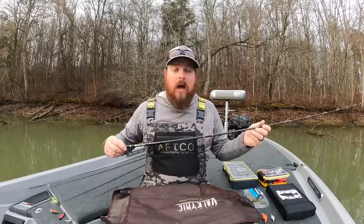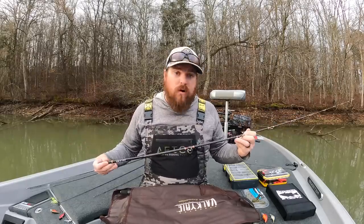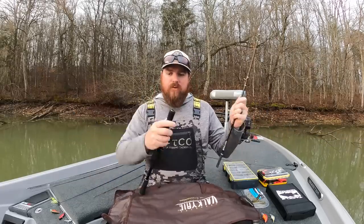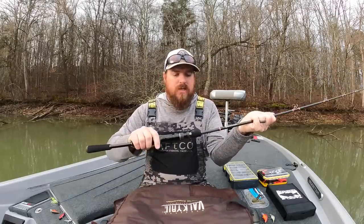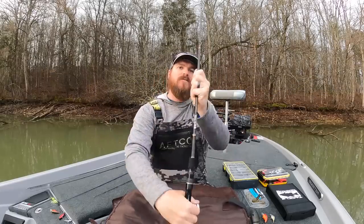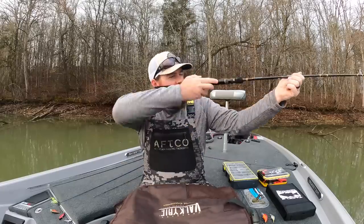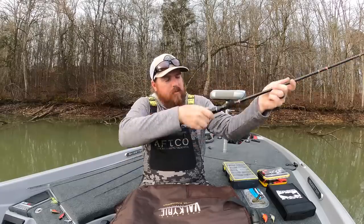So first thing you might notice is I'm building the rod — that's important. This is a four-piece travel rod. When you assemble these, you need to do it properly. You don't line up the guides perfectly and then insert them; you line them up off-center. Turn your guides just a little, insert, then twist and lock them straight. That's how you put them together so they don't come back apart.